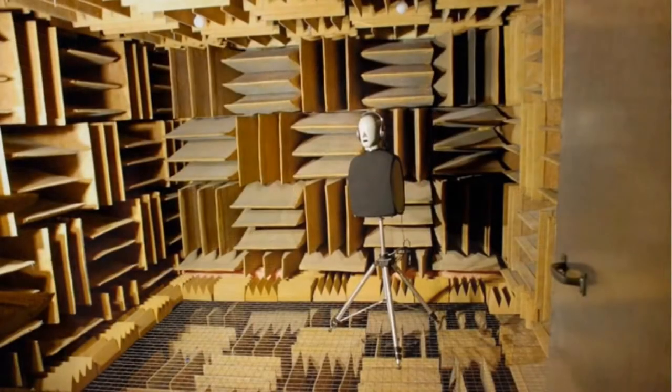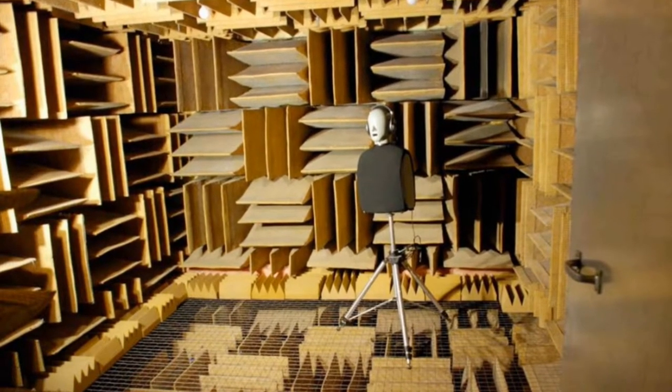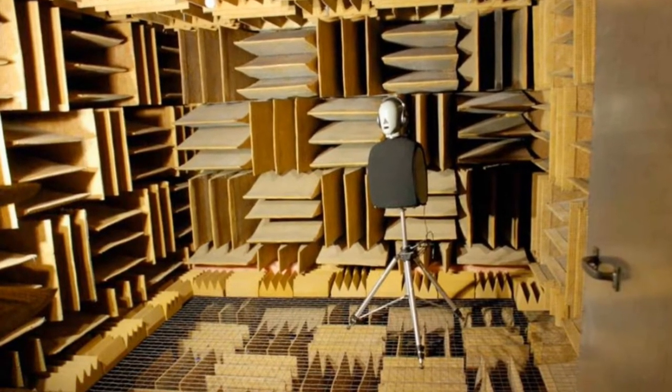So between the two of those — soundproofing and sound deadening slash absorbing — you're going to make yourself a very quiet room. Orfield Labs in Minneapolis, Minnesota has created what many places refer to as the world's quietest room. The way they did this is by using a lot of soundproofing to make the room extremely quiet, and then all around in 360 degrees around the person who's in there, there is a lot of sound deadening material. So any and all sounds are completely blocked from every single possible angle.